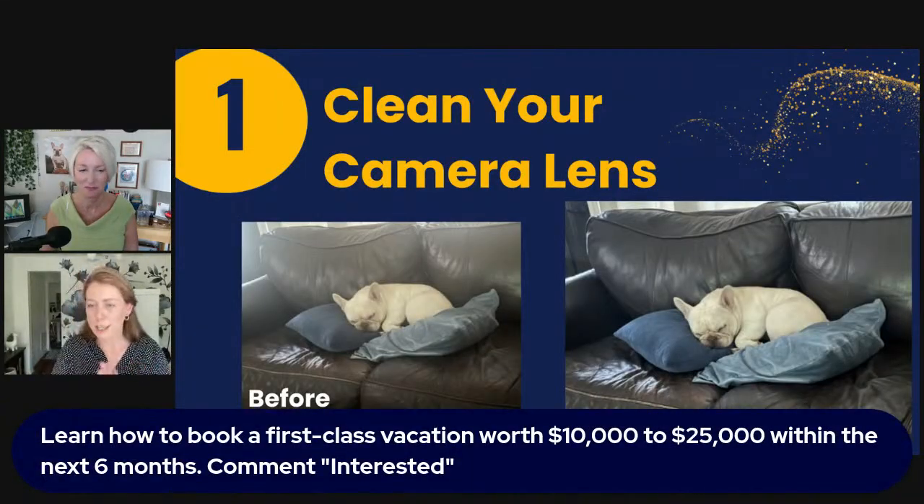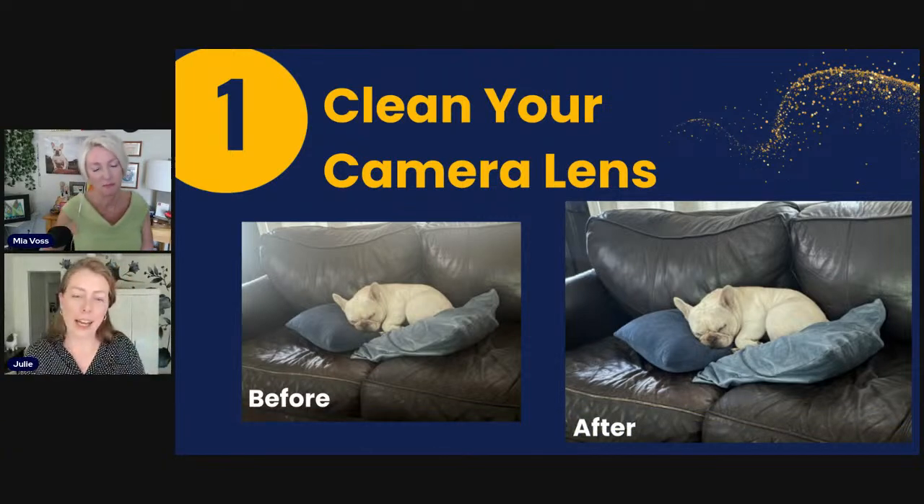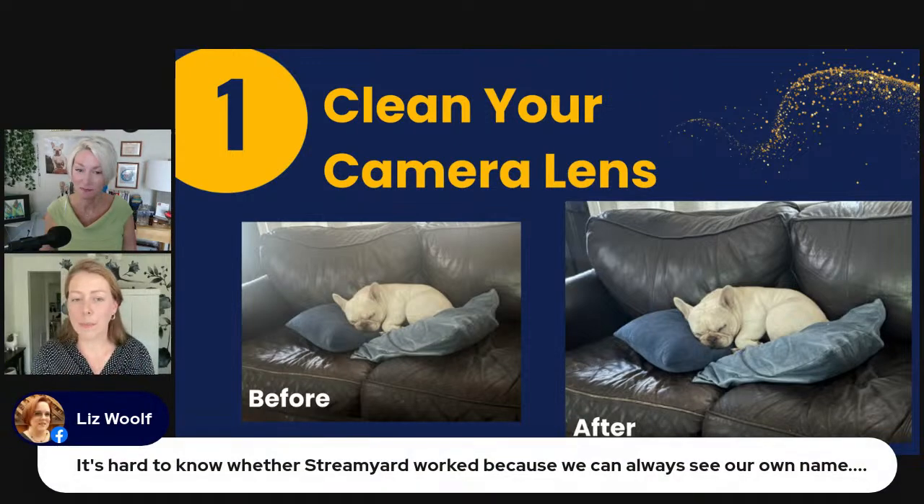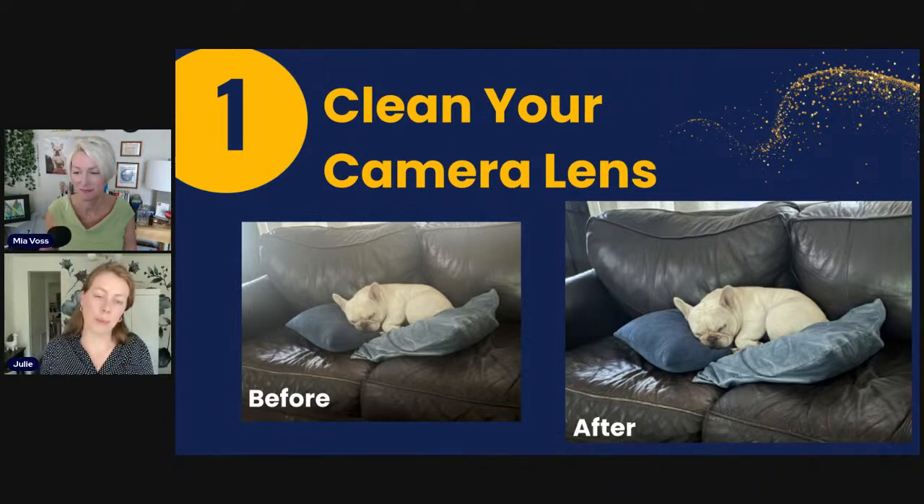The very first tip seems pretty basic, but it can ruin a lot of pictures right from the get-go: just clean your camera lens. That's not everyone's go-to thought when getting ready to take a picture, but you can completely wreck what could be a gorgeous photo — like in front of the Sydney Opera House. You could be doing something amazing but not have a beautiful picture because you didn't just take a second to wipe off that screen.